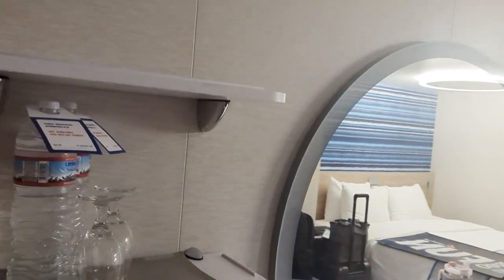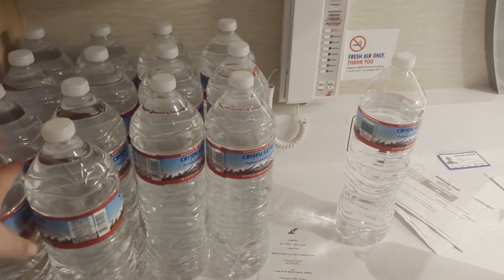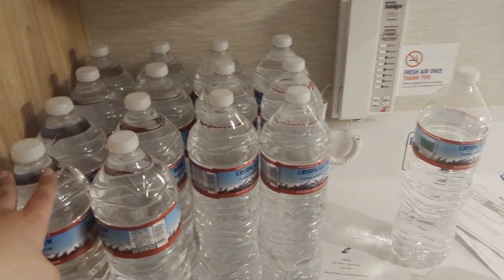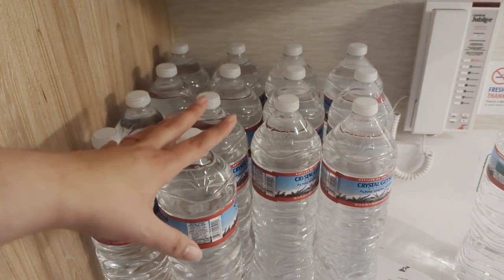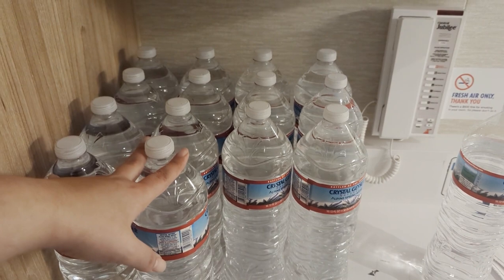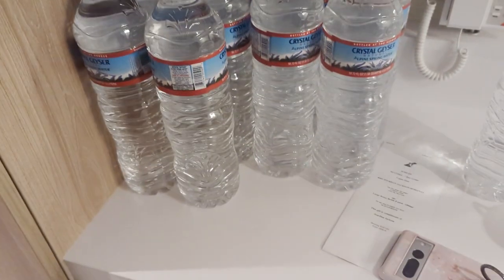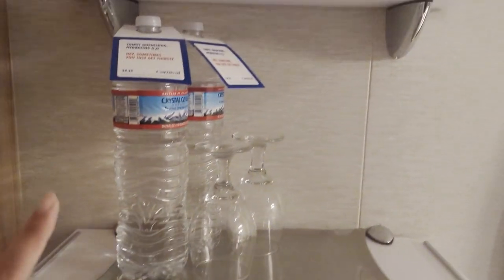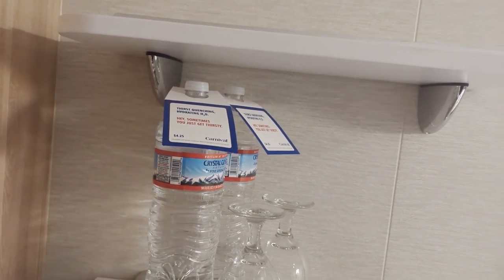As you come in, you have the desk area. We order waters ahead of time — if you don't have the drink package, we really recommend doing this. We usually get about eight for each person, and these are the big ones. It's got two shelves here. These are the waters you have to pay for — you can see they're $4.25 a piece. And then you have another shelf here.